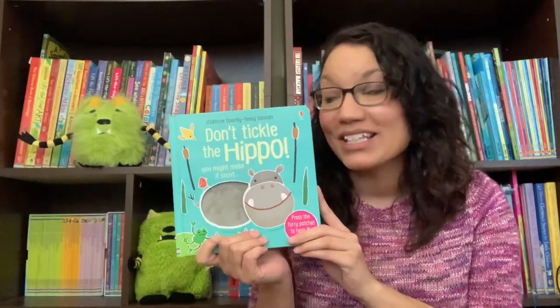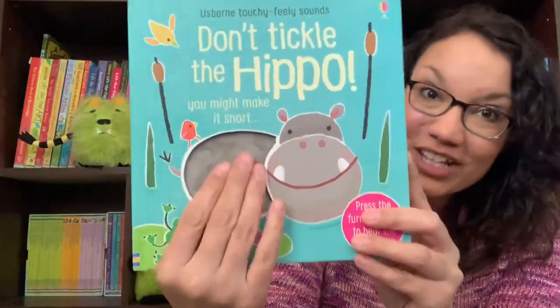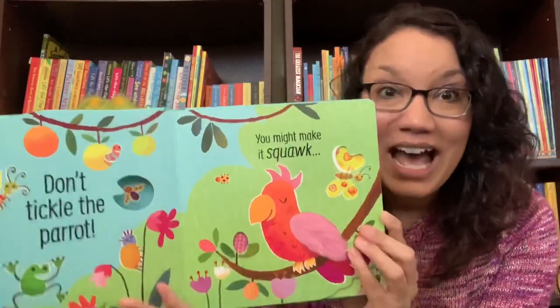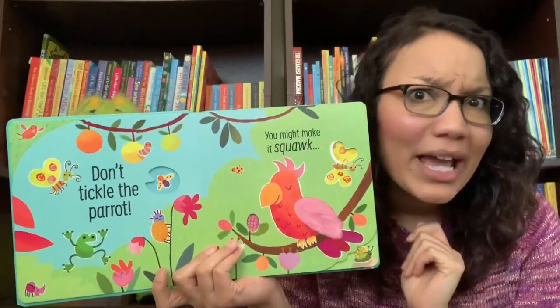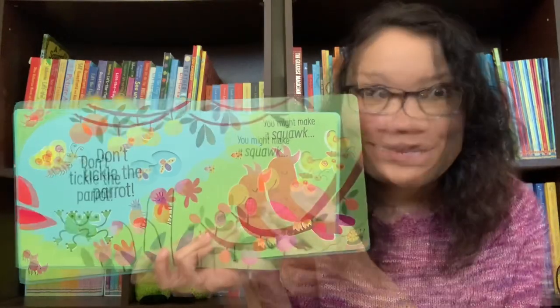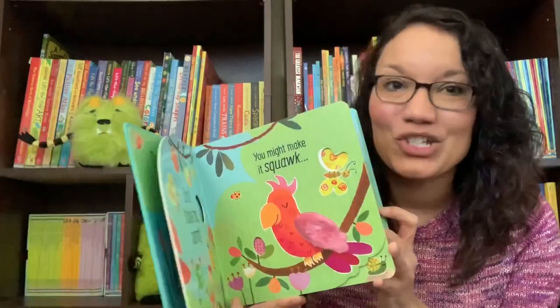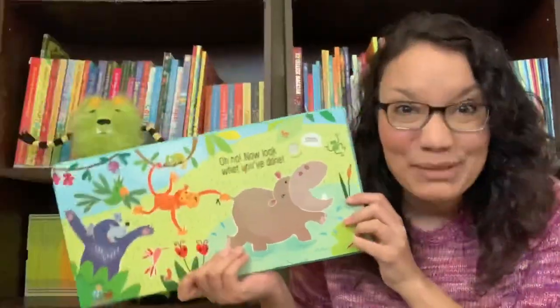Don't Tickle the Hippo is an amazing book for the youngest of our readers. It has touchy-feely textures on each and every page, and not only that, it has sounds. On every page it tells you not to tickle the animal, but then what happens if you do? It makes a fun noise for your child to enjoy. And as you move through the pages and you finally get to the end — dance party!